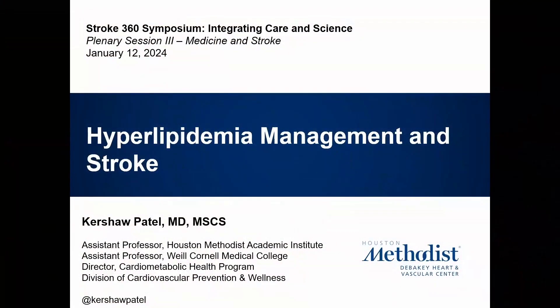Good morning and thank you to the course directors for the invitation to speak. I get to share the stage with a hematologist, a nephrologist, and now you have to listen to a cardiologist — we try to find our way into all conferences. Today I get the pleasure to talk about lipids, specifically focused predominantly on LDL cholesterol as well as triglycerides, because that's where most of the data are.